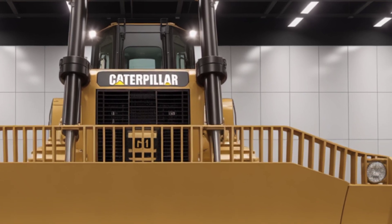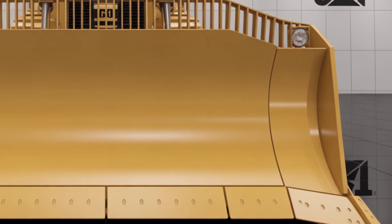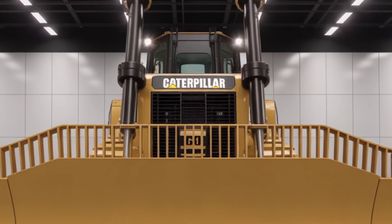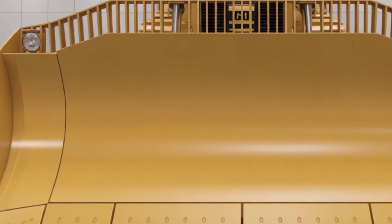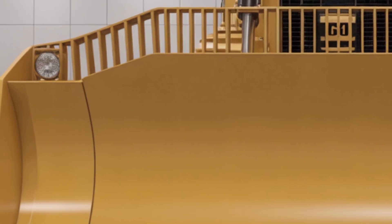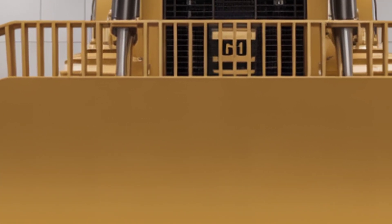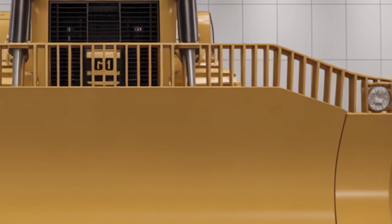That wraps up our deep dive into the 2025 Caterpillar D13. It's bold, smart, and built for the future of earth moving. Let us know in the comments what you think about this beast of a machine, and don't forget to like, subscribe, and hit that bell icon for more heavy equipment reviews and updates. Thanks for watching and we'll see you in the next one.